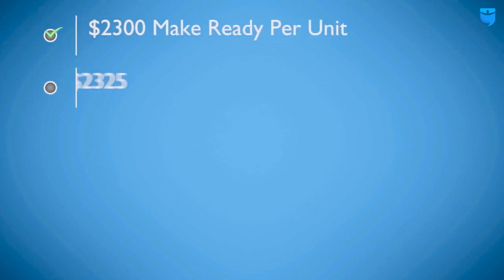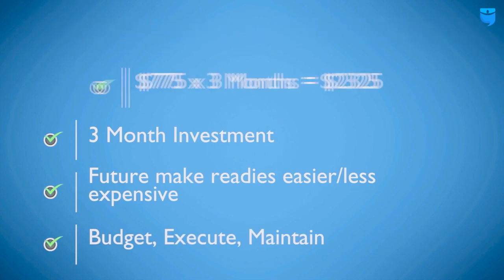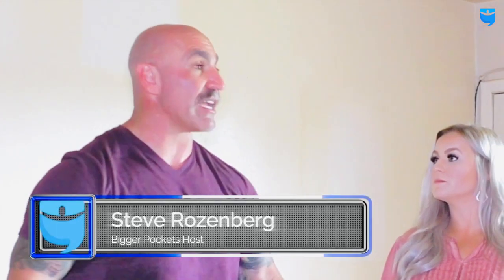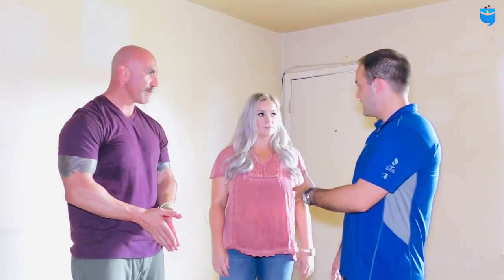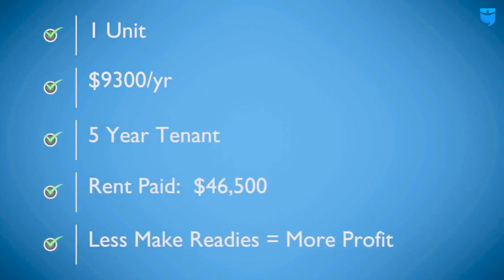We got a make-ready cost estimate of $2,300 per unit for this property. Within three months you're going to get your money back — it's a three-month investment. And these units would rent very quickly. Yes, it costs $2,300, but you have to do it — you're not going to rent it if you don't spend the money. One more thing: spending a little more on quality finishes means when you turn the property again you won't have to spend that money. With tenants who have been here five to ten years, if you spend an extra thousand dollars on nicer finishes and keep the same tenant for 10 years while making $700 a month — who cares about the extra thousand bucks? It costs you three months of investment and you can get a five-to-ten-year return.